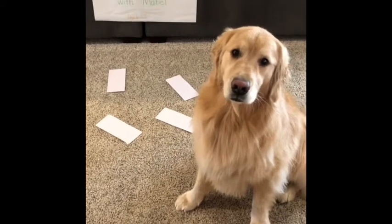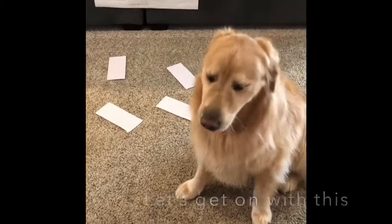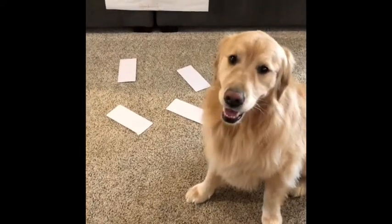Hi boys and girls! It's Mrs. Moore and Mabel and we're going to practice some sight words today. We've been missing you guys. She's getting tired so we better work quick.